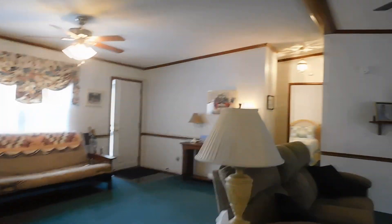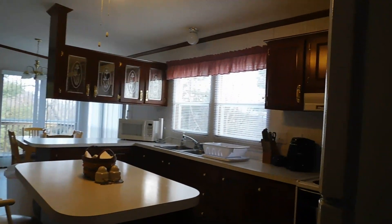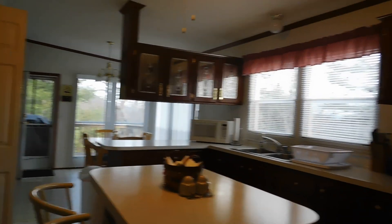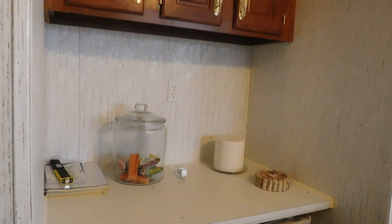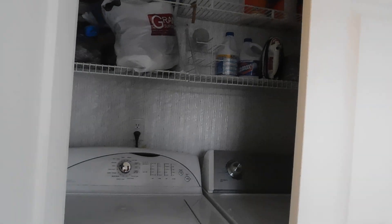Let's head to the kitchen. I love this bright kitchen — lots of cabinet and countertop space, and an island. There's also a desk area and conveniently located laundry.